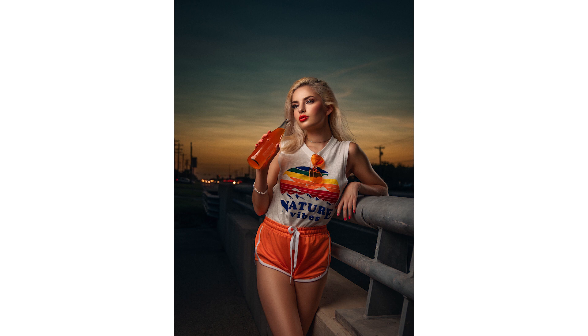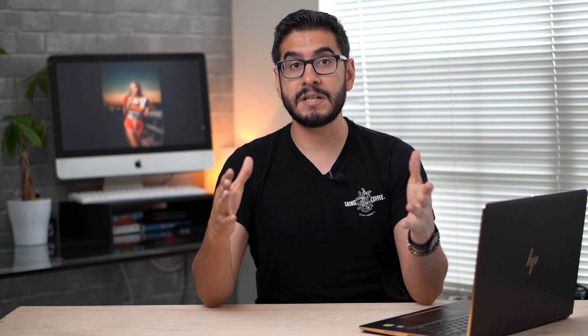If we look at the photo from Betsy, it really isn't anything special from a lighting and posing standpoint. It's not a pose that's out of the ordinary, and the lighting is nothing you've never seen before. But what really makes the image pop and stand out — and it's probably the first thing you notice — is that orange color scheme that we went with for that photo shoot.